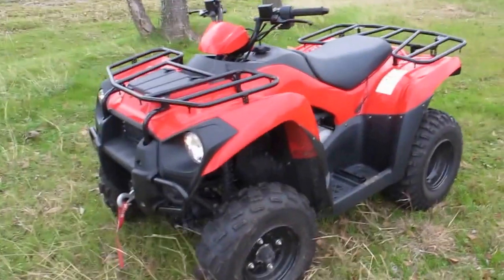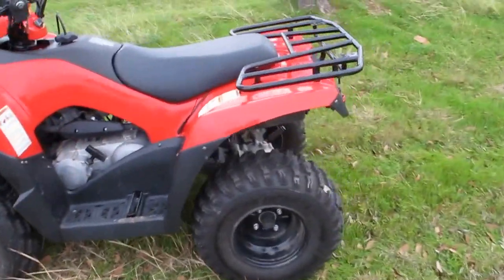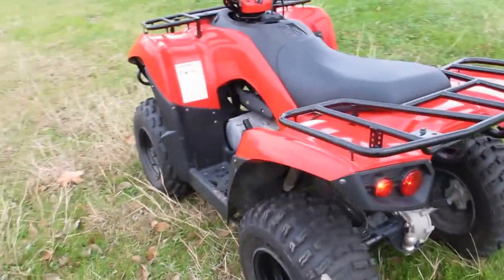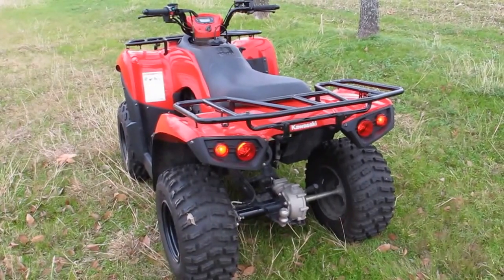If you have any questions, give us a call. We can ship it anywhere in the USA or anywhere in the world. 2014 Kawasaki Brute Force 300 ATV. Have a great day.